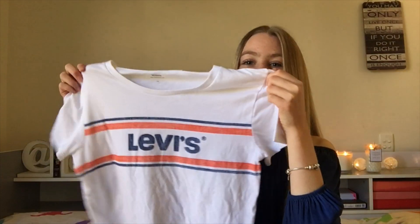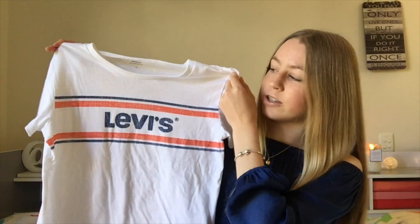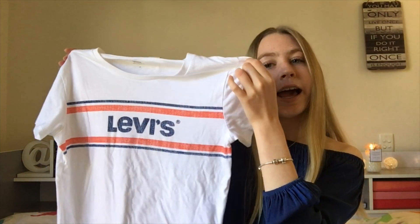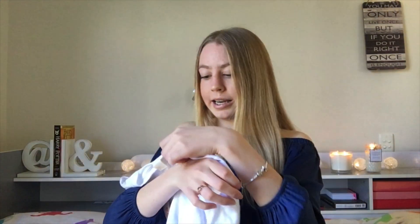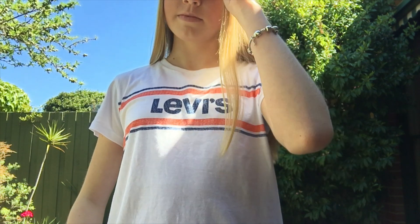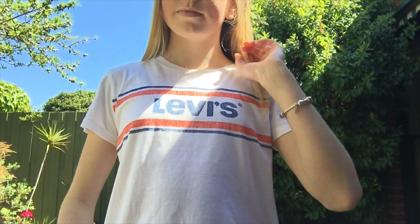This is a Levi's t-shirt — it's white with 'Levi's' written in blue and orange and blue stripes either side. I got this in an extra small. I think having some plain t-shirts to wear casually with jeans or shorts would look good with denim. I got the white Levi's because I liked it, and it was on sale, which is why I got a lot of these things — I like to save money.